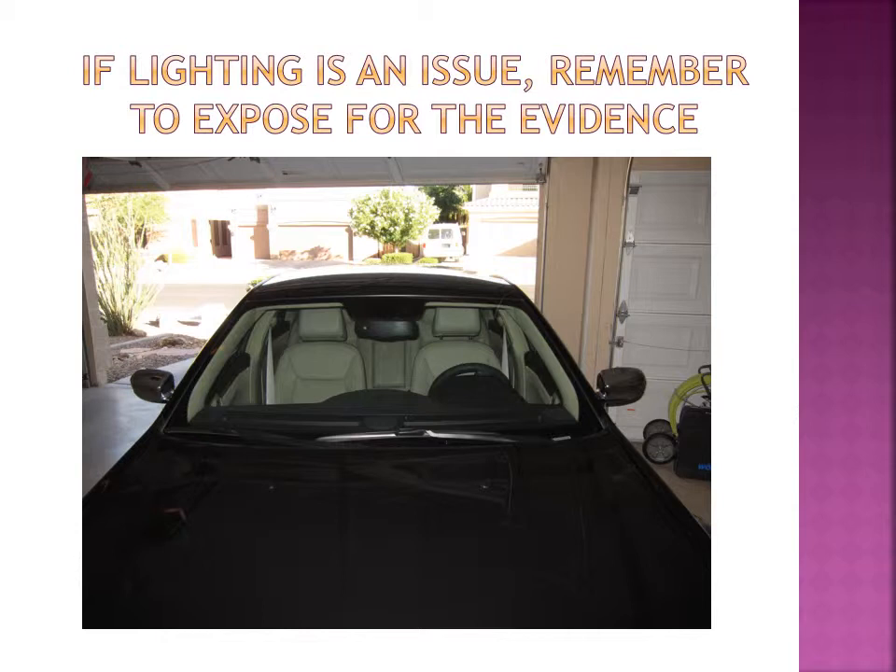Remember to photograph all the areas even if there's nothing necessarily of evidentiary value there. That's very important for vehicle exams.